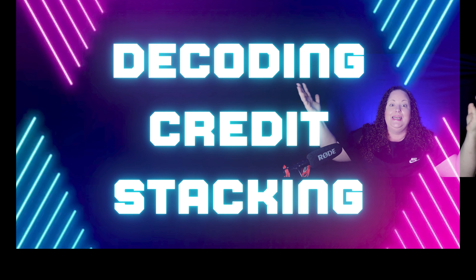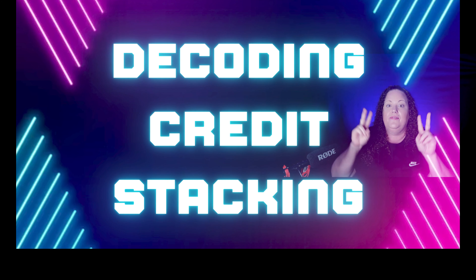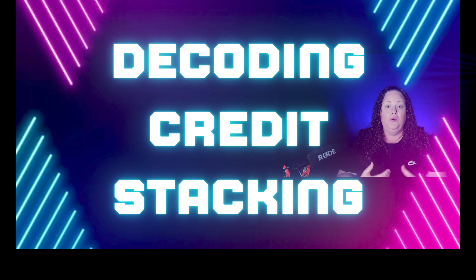Use business cards to fund your business, to buy things for your business, and invest in whatever it is that you want to invest in. That pretty much goes over everything when it comes to decoding credit card stacking and how it's all done. That's exactly what the funding companies are doing for you — they're just submitting your applications to different financial institutions, which you could totally do yourself.